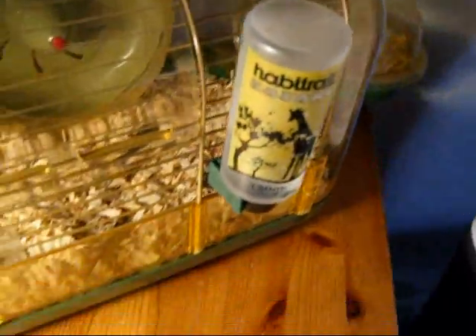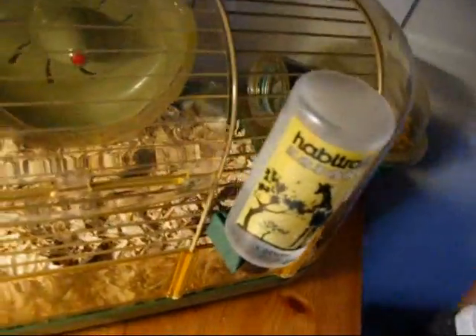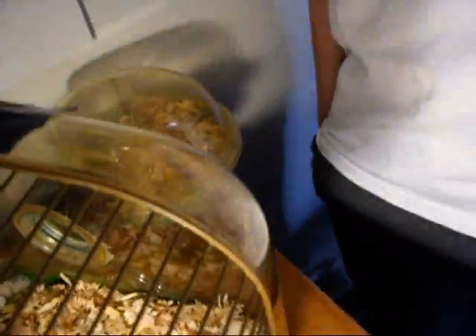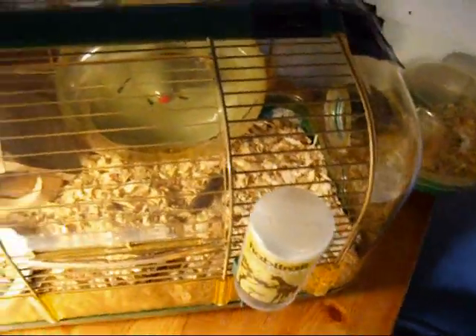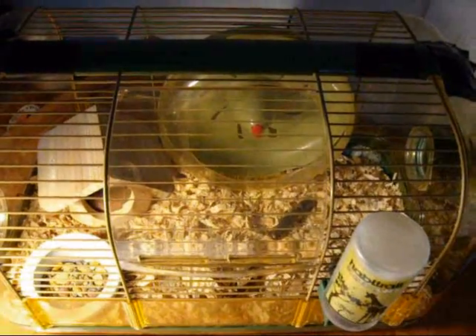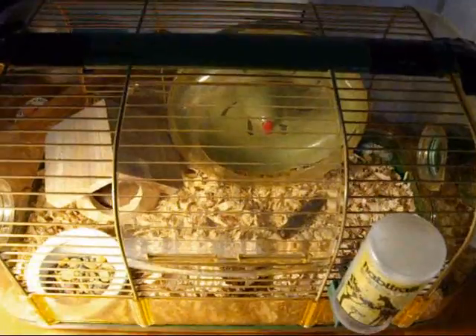You have to change the water at least once every few days. You don't want it becoming stale, because people don't like stale water either. It will drip oftentimes, and the bedding will get wet under it. You do not want wet bedding, and you don't want the hamster to get wet either, because they could get very sick.